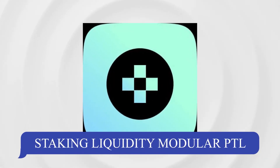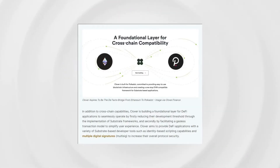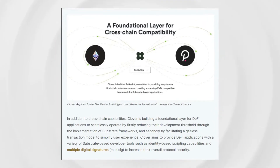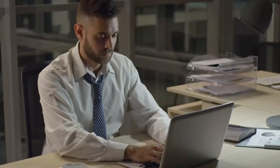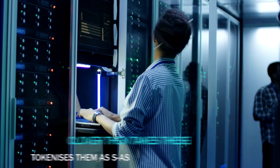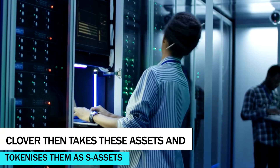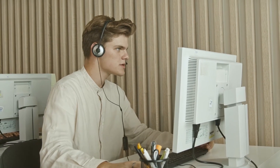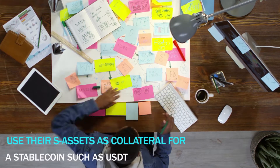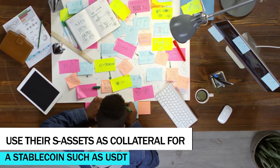Through its staking liquidity modular protocol, Clover seeks to tackle the illiquidity issue of staked assets and proposes the concept of a tokenized staking pool. When users stake their assets in the staking pool, Clover takes these assets and tokenizes them as S-assets, allowing users to redeploy them in other DeFi applications or investments. For instance, users can lend S-assets to earn interest or use their S-assets as collateral for a stablecoin such as USDT.